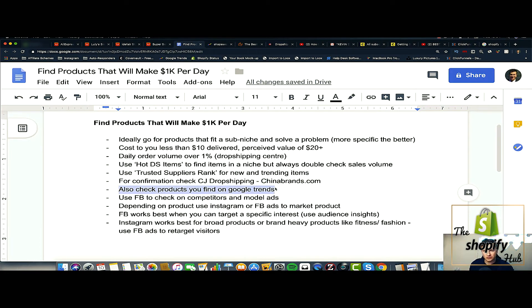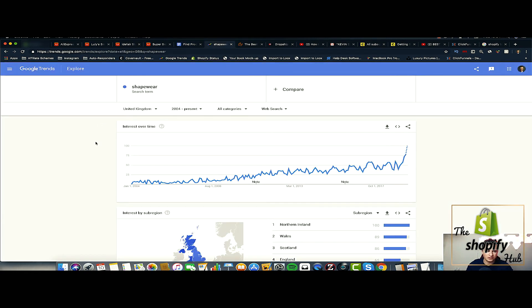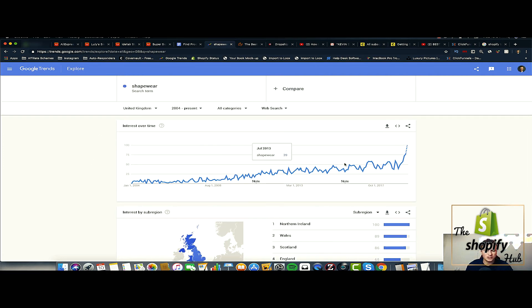The next way you can validate products is using Google Trends — if you don't use it, I thoroughly recommend you get to know what it is and what information it can provide. You can put any niche, search term, or product into Google Trends and it gives you interest over time. Ideally, you want to go into a niche or sell a product that is currently in a spike of interest. For example, shapewear has steadily increased in interest all the way since 2004 — a really strong sign of a healthy market.